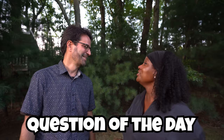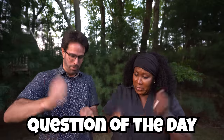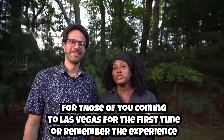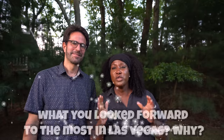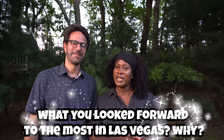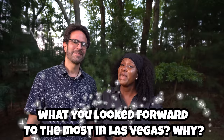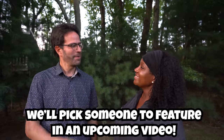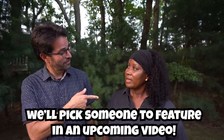Now it's time for the question of the day. For those of you coming to Las Vegas for the first time — or those who can remember your first time — let us know what you looked forward to the most and why. We will pick someone to feature in one of our upcoming videos.